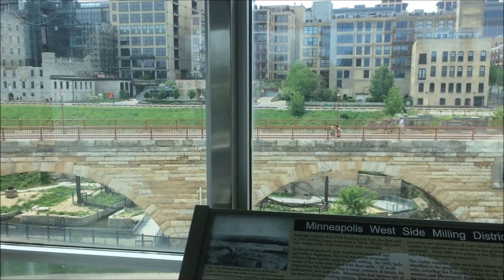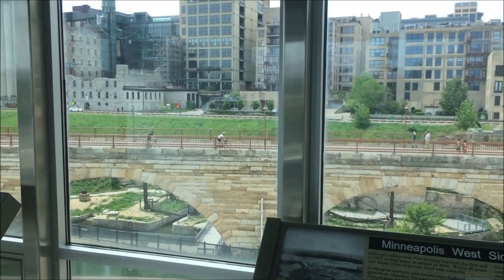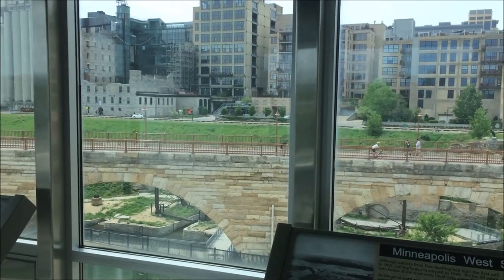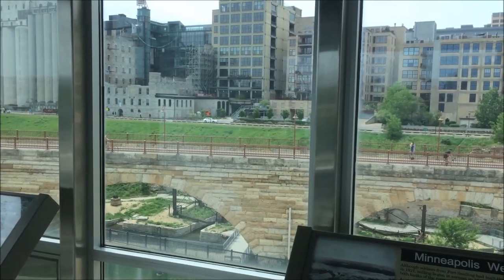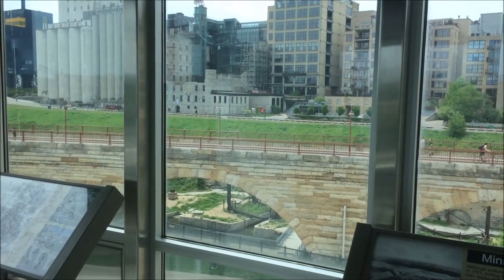Here we are in the upper observatory in the upper St. Anthony Falls lock. It is run by the US Army Corps of Engineers and on a normal day they actually host free tours periodically. These will change throughout the year so be sure to check their sign.